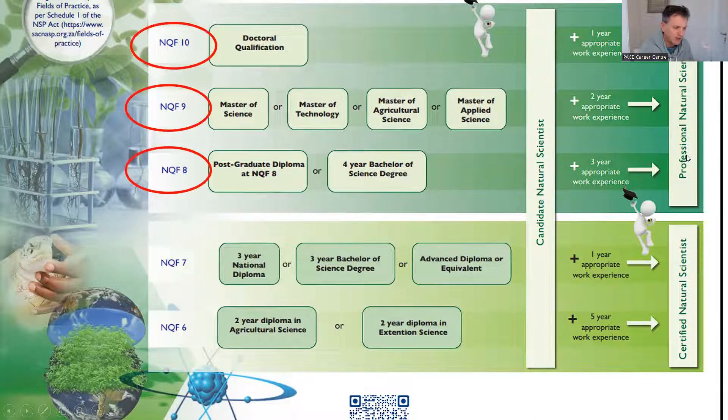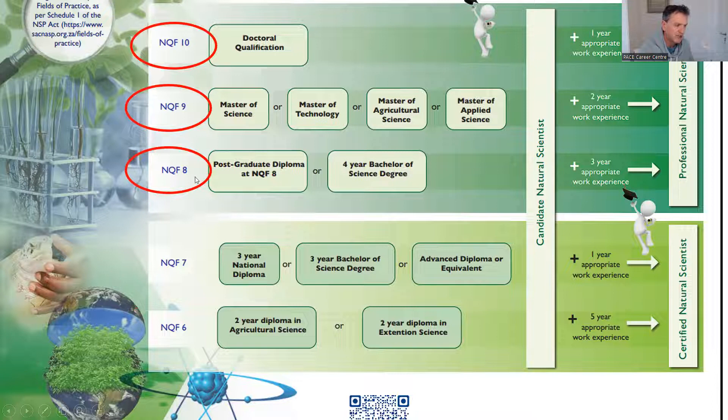The more common route of becoming a professional natural scientist — not a certified natural scientist, but a professional natural scientist — is to do a BSc degree at NQF level 8, a four-year BSc degree, or a diploma at NQF level 8, with three years' work experience, and you can register as a professional natural scientist.